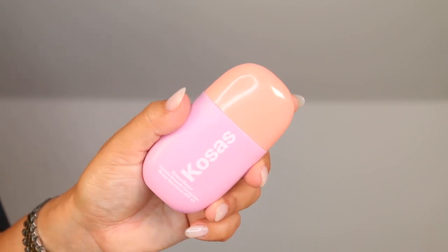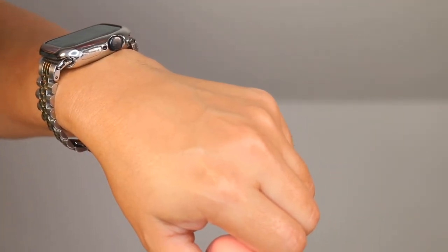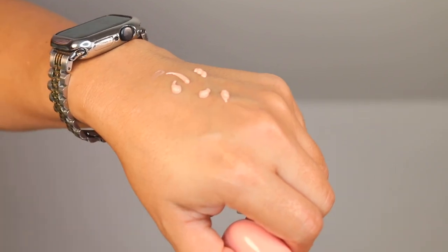Next up, something I hauled recently during the Sephora sale — the Kosas Dream Beam Comfy Smooth Sunscreen Broad Spectrum SPF 40. The packaging is just so cute; it literally stands upright in the vanity space. This is a mineral SPF. You have peptides, ceramides, hyaluronic acid, and allantoin. You can wear this alone or as a perfect base for makeup, which is what I did today.